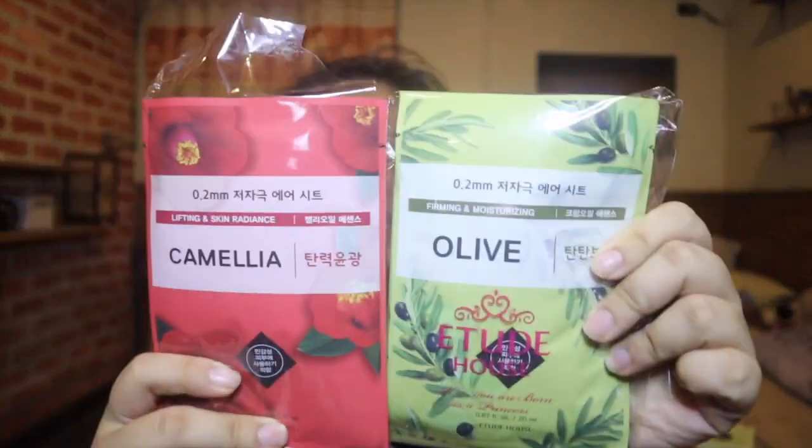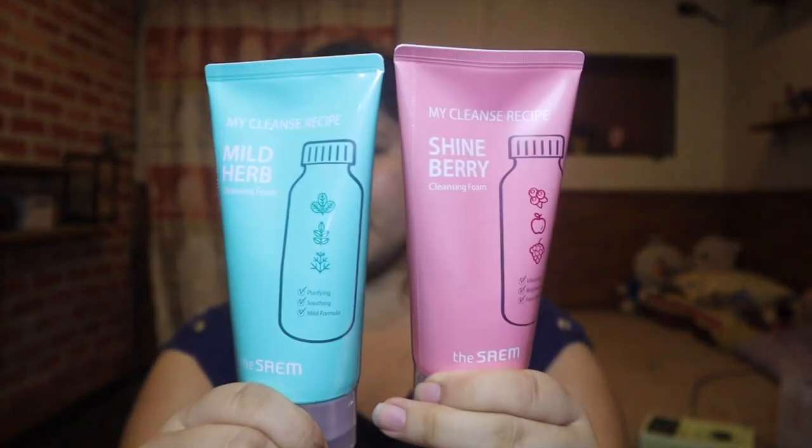They also have the Camellia and Olive Etude House face masks. Moving on to facial wash — we got this for 10,000 won for 4 pieces. We split it because there were two types. Two of the green type and two of the pink, so we each took one of each. 10,000 won for 4 pieces from Lotte Mart, which has a beauty area inside.